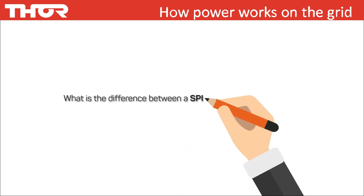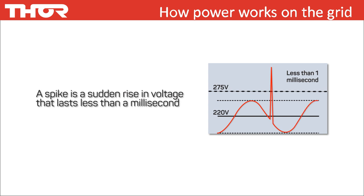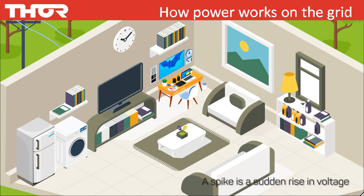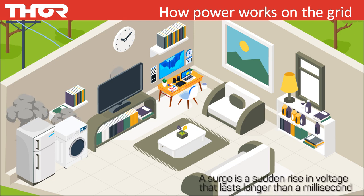What is the difference between a spike and a surge? A spike is a sudden rise in voltage that lasts less than a millisecond. A surge is a rapid increase in voltage that lasts longer than a millisecond — it basically burns or cooks your appliances. Spikes are short and sharp; simply turning on a light switch generates a spike, while a surge is around a lot longer. They attack all sensitive electronics.